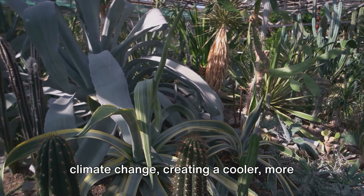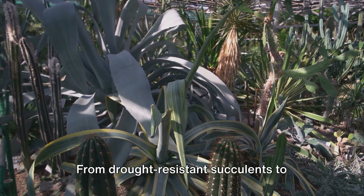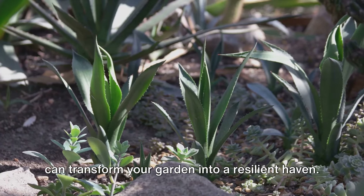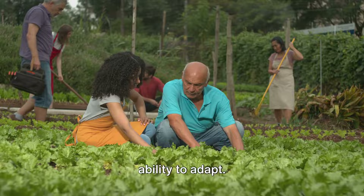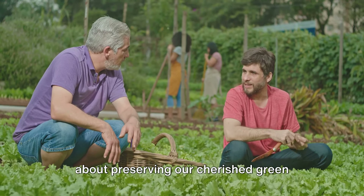Every plant you choose can help combat climate change, creating a cooler, more sustainable environment. From drought-resistant succulents to heat-loving tropicals, the right plants can transform your garden into a resilient haven. Innovative techniques and community collaboration further strengthen our ability to adapt.